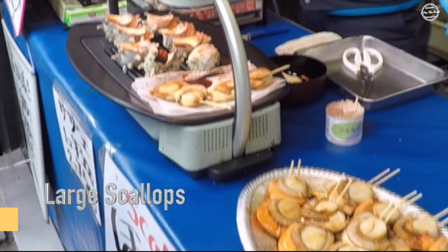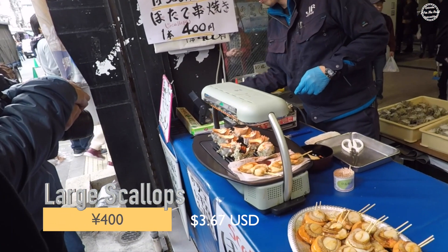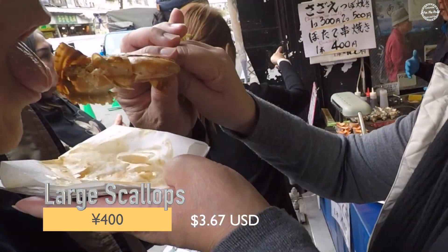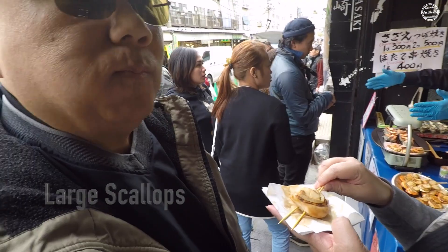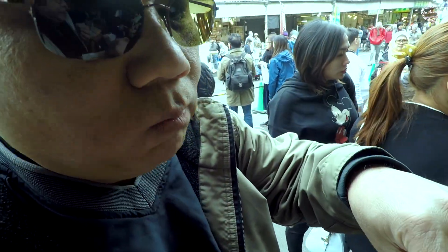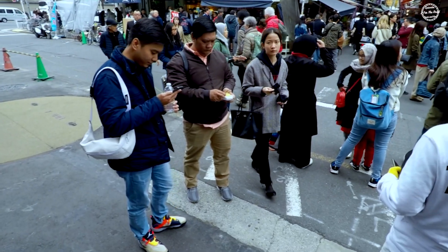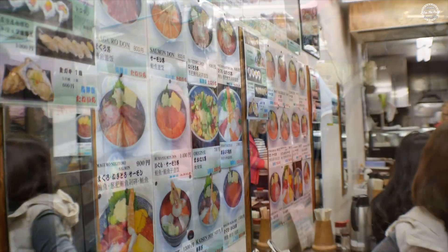As another snack, Annie and I bought two large broiled scallops on a stick for 400 yen, or around $3.67 US. After an hour walking around, Annie and I ducked into this little restaurant off one of the main market corridors.